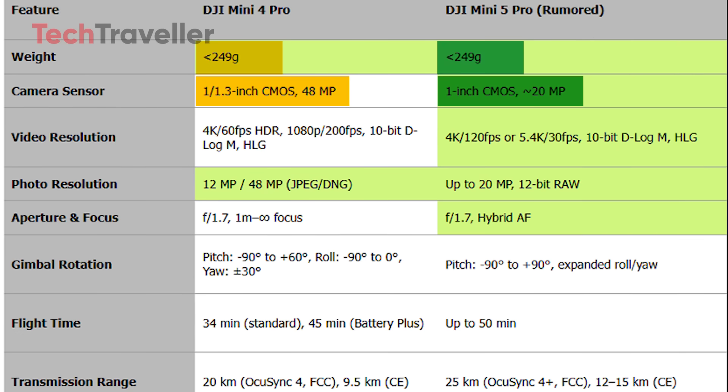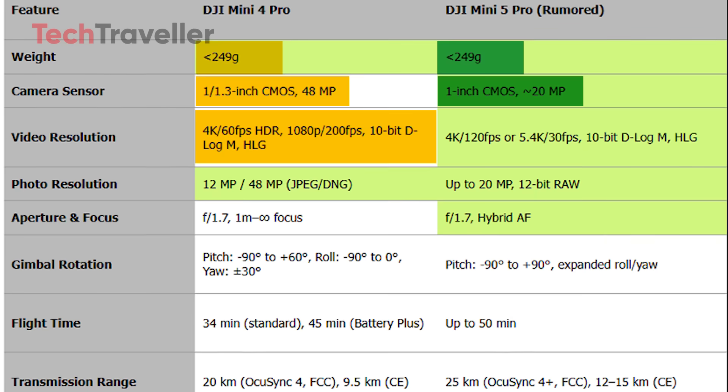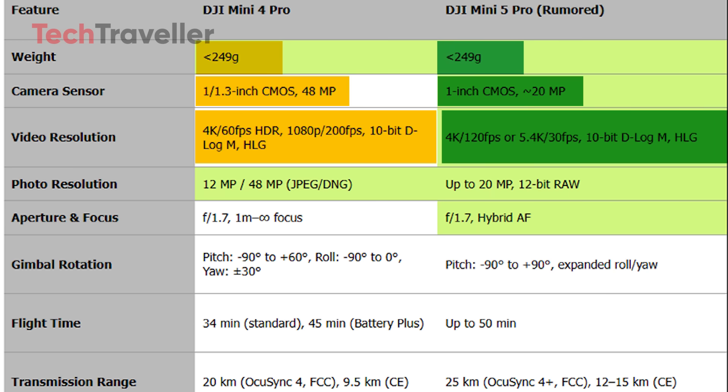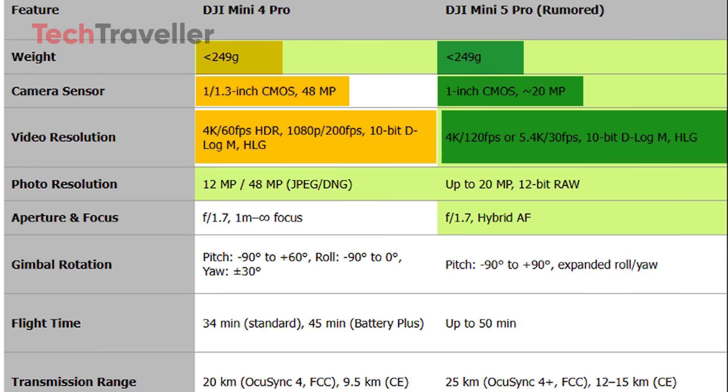The Mini 4 Pro offers 4K video at 60 frames per second, HDR, and 1080p at 200 frames per second, with support for 10-bit D-Log-M and HLG. Whereas the Mini 5 Pro is rumored to push this further with 4K at 120 frames per second, or even 5.4K at 30 frames per second, also supporting professional color profiles. In terms of photography, the Mini 4 Pro can capture 12-megapixel or 48-megapixel stills in JPEG and DNG formats, while the Mini 5 Pro may deliver up to 20-megapixel stills in 12-bit RAW for greater editing flexibility.